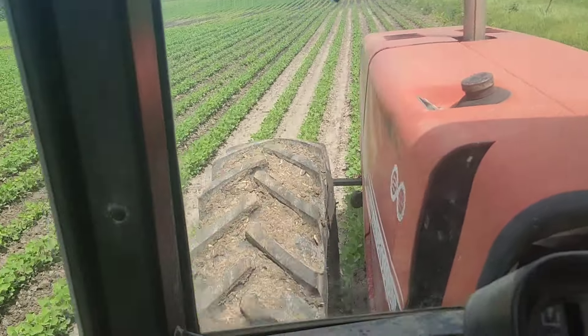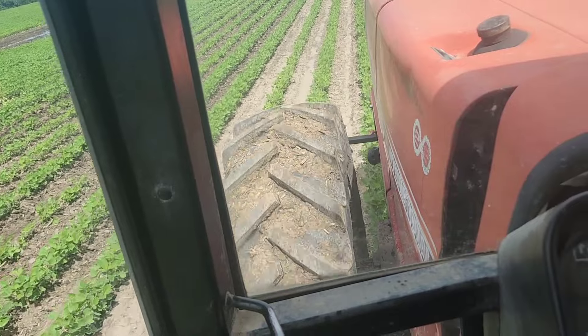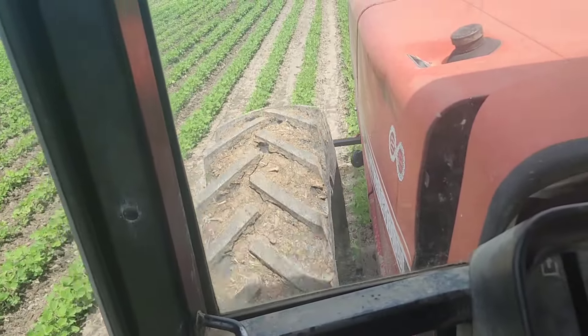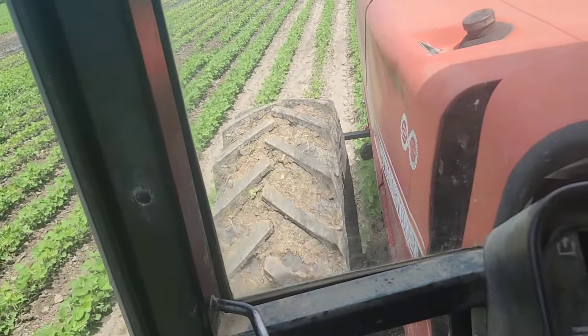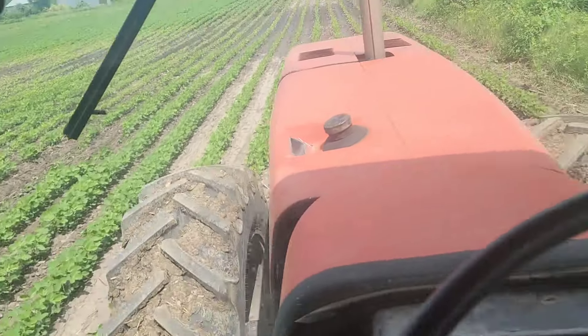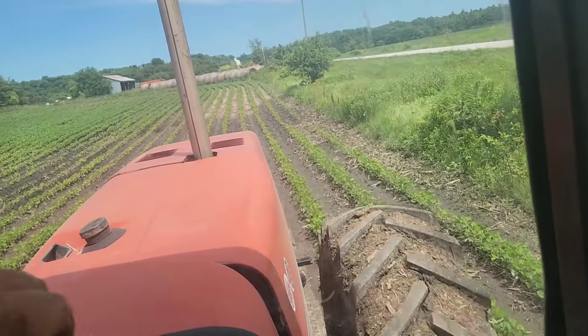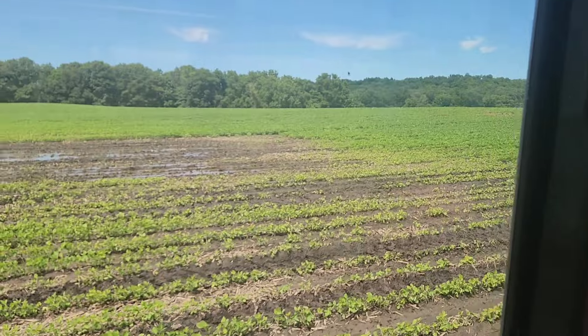It's supposed to rain again every day of the week. We could have waited another day or two to cultivate, or maybe three or four, but that's going to be right in the middle of the rain coming through. So we've got to take the cultivating when we can get it, I guess.